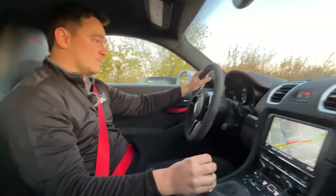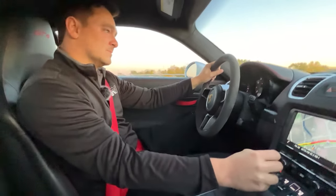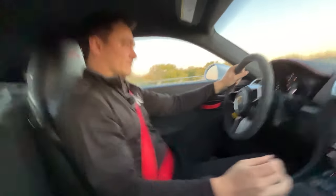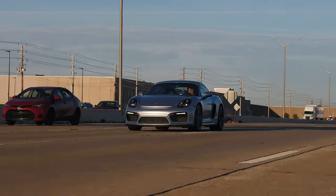Case in point — it's even better in the corners. This car rips, in the best way possible.